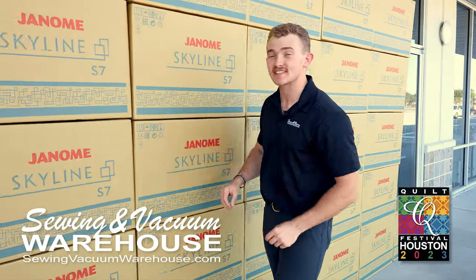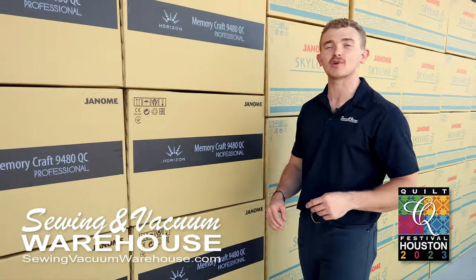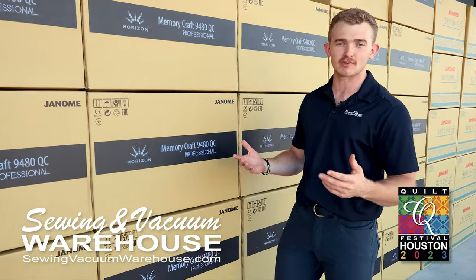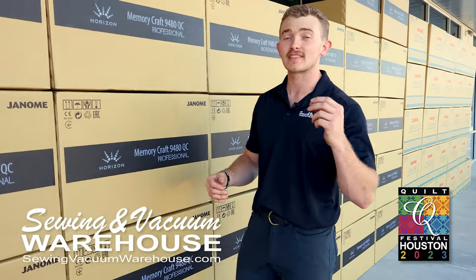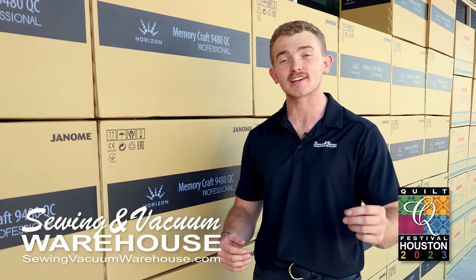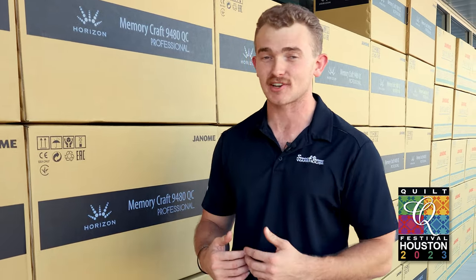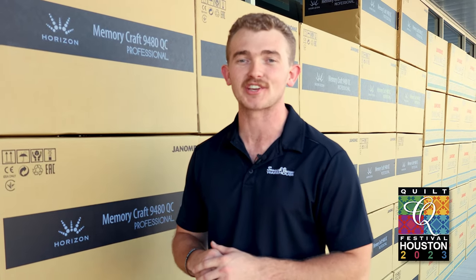As you can see, all of these machines here are brand new in a box, to be sewn on down at the International Quilt Show. Now why are there so many, you might ask? Well, we have the most machines in the International Quilt Show classrooms, and because we get so many, we get cuts on the machines, and because we get those cuts, we get to pass the savings right along to you.